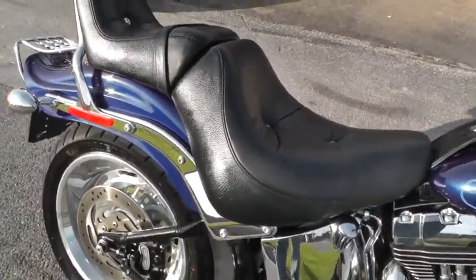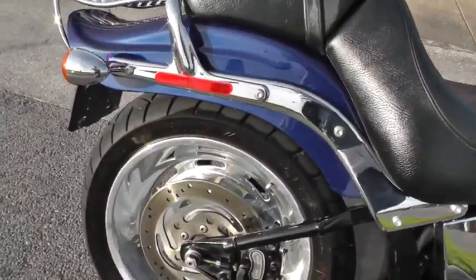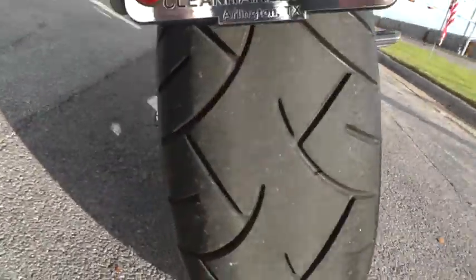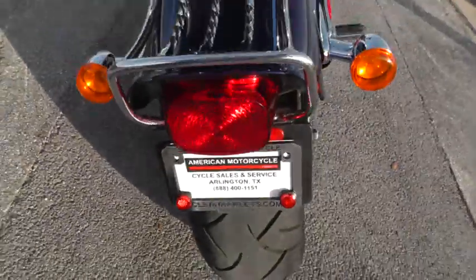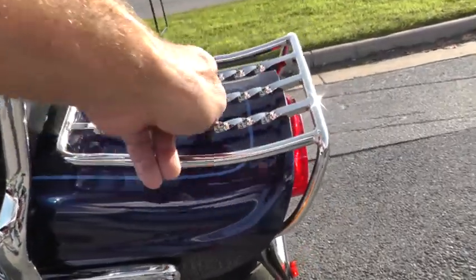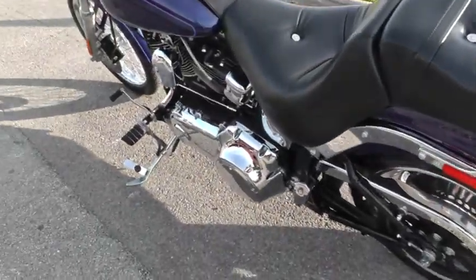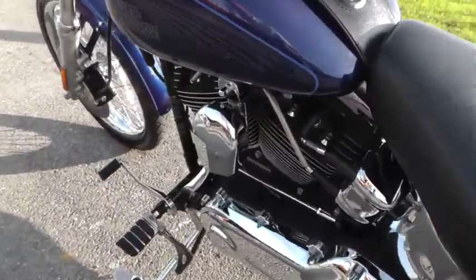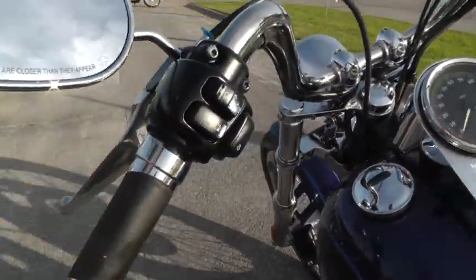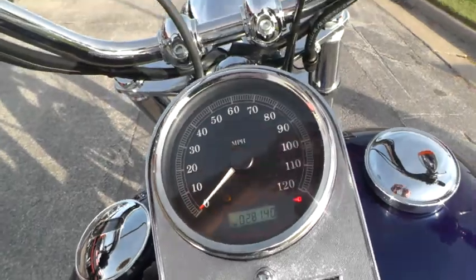Very nice cushy seats on these bikes. It's got a 96 inch motor with a 6 speed with a large rear tire. Luggage rack with the twisted chrome runners in it there — that's kind of a slick little add. Steel braided plug wires added to it. Upgraded hand grips. Very comfortable. The bike's only got 28,140 miles on it.